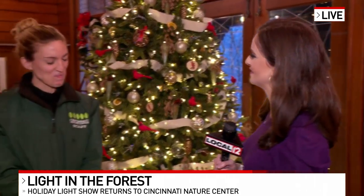We all get caught up in the hustle and bustle of the holiday season and sometimes just need to take a moment to sit back and relax. And if you are looking for some peace during the holidays, the Cincinnati Nature Center has it for you with Light in the Forest. I'm joined by Laura Whalen this morning. I want to talk to you — there's really a whole experience here when people come to see Light in the Forest.